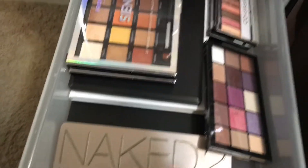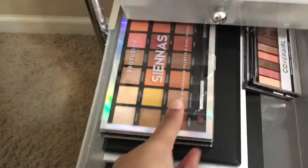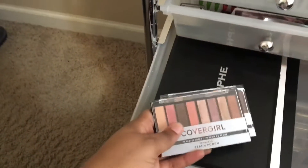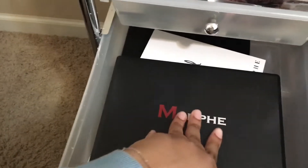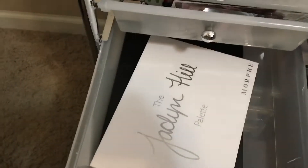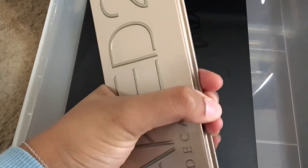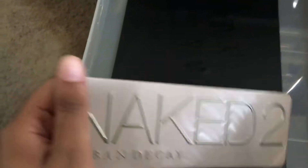In this drawer I keep some of my eyeshadow palettes. I have the Makeup Revolution Reloaded palette in Visionary, Profusion Siennas, Profusion Neutrals, CoverGirl True Naked, Peach Punch, and Chocoholic. I also have the Morphe 35O, the Morphe x Jaclyn Hill original, and the Naked 2 — which was my first ever high-end palette; I've had it since junior year of high school and I'm now a senior in college. And the highly sought-after Morphe x James Charles palette.